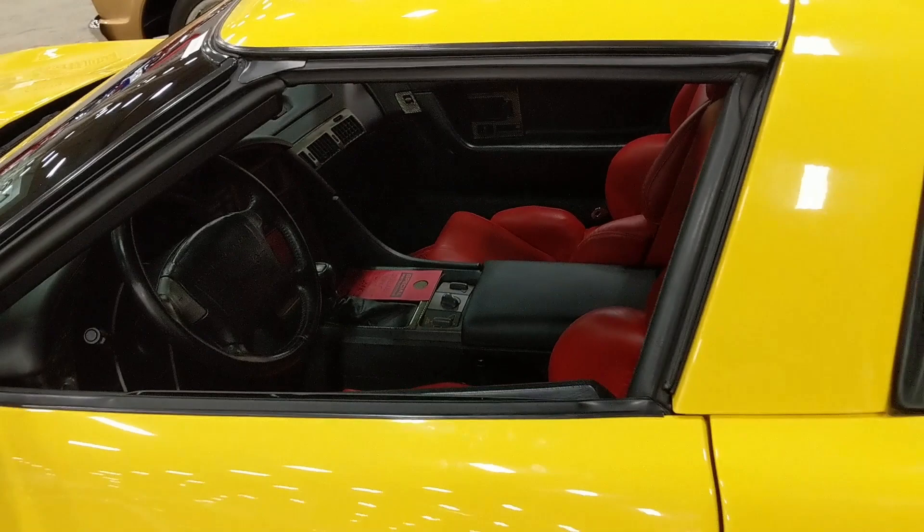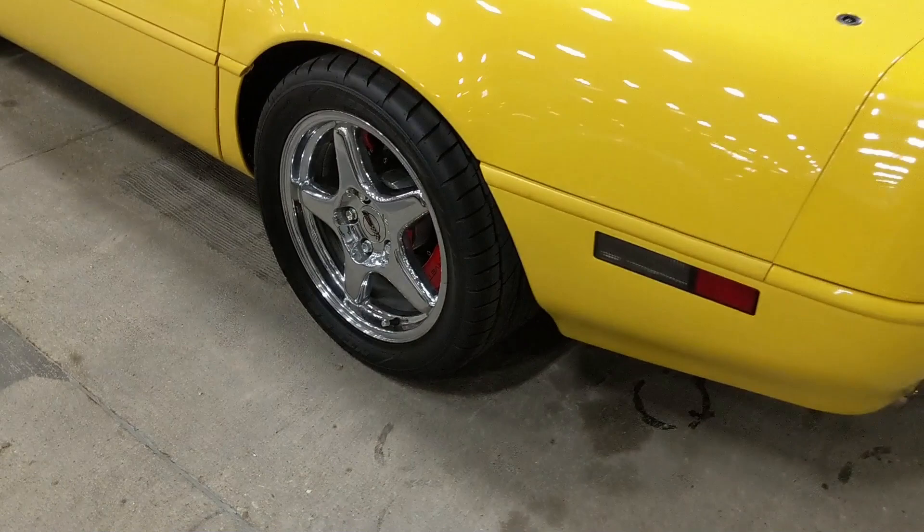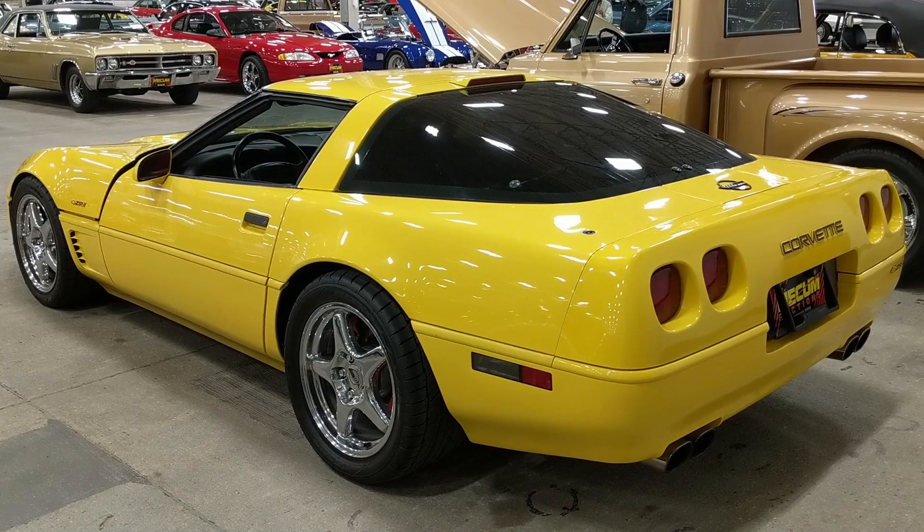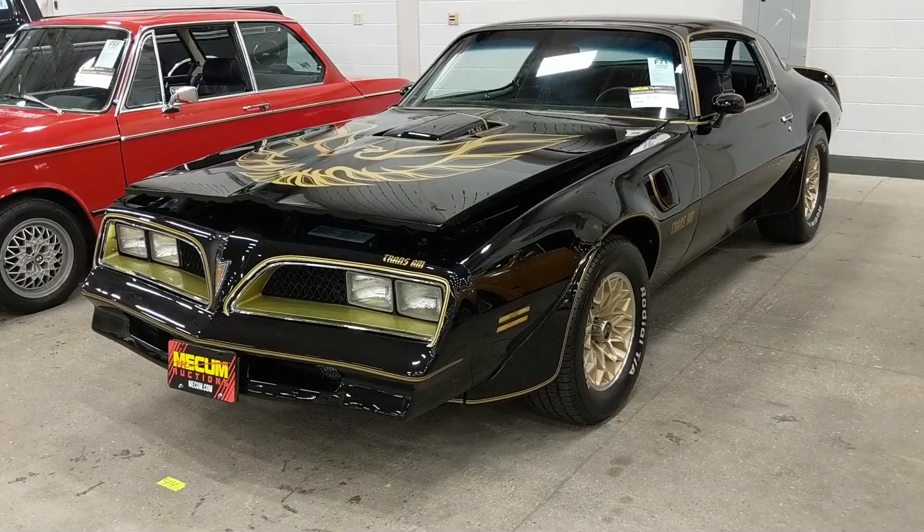I don't think this one sold — it had a high bid of $25,000. It's got a red interior, which is a strange color combination, but still a nice car. For the time it had monster tires in the back and a wide body in the rear to accommodate those big meats. This is a fine example of a '91 ZR1.